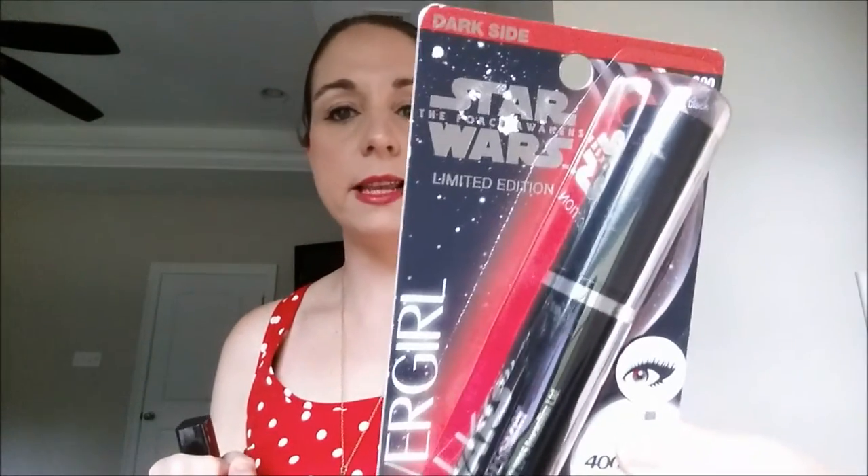A lot of people have been hauling these — this is the Star Wars CoverGirl Super Sizer Mascara in Very Black, the Star Wars Edition. I also picked up this lipstick. I actually got these at Big Lots — I'll link my Big Lots Dollar Tree haul to show you how much they were. I was at Walmart the day before yesterday and they still have this mascara and lipstick out for full price — the lipstick was like $7 at Walmart. So if you don't win the giveaway, check Big Lots for a great price.